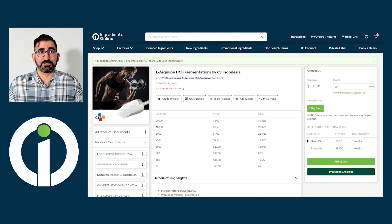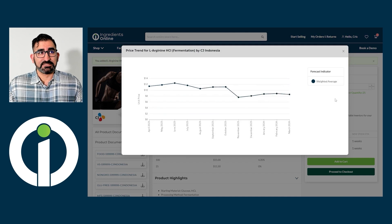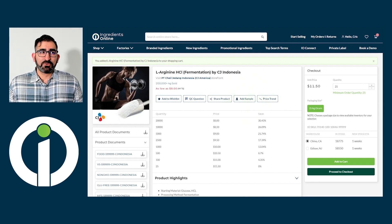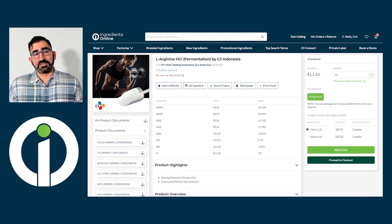Another thing you'll want to know about is our price trends feature. This will provide customers with a complete overview of the price history, so they always have the information they need to aid in their decision-making process. We also know how important samples are in the purchasing process, so we've made it so users can request a sample directly from the page. Moreover, we'll provide you with an analysis report in your seller portal that shows you how much revenue has been generated from samples. Making prepackaged samples available for your listings is another way to decrease sales cycles and increase conversions.